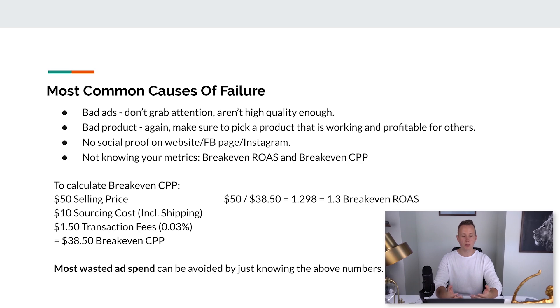Number two: your product. Make sure your product is actually working and profitable for other people. Number three: having no social proof on your website — no reviews (use Loox to pre-write your own), nothing on your Facebook page (make sure it has videos and some likes), and nothing on your Instagram (at least nine photos with engagement). You can look into buying an existing Instagram account, changing the name, deleting old pictures, and putting new ones. Number four: not knowing your metrics.